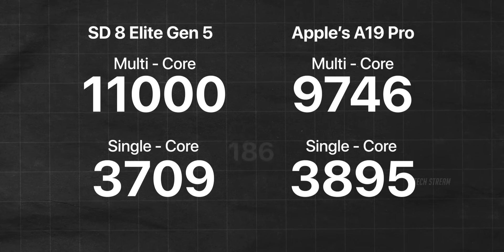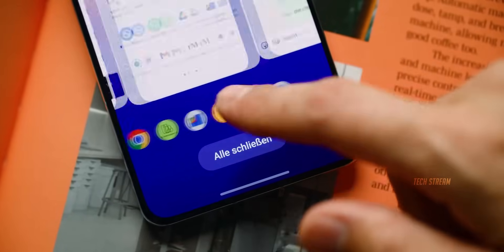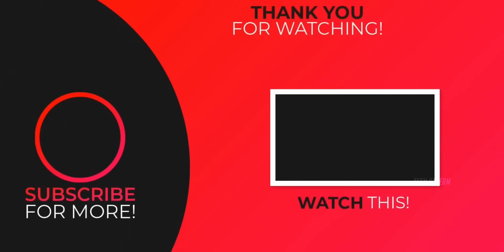What do you guys think about these insane benchmark scores? Are we finally at the point where phones are too powerful? Let me know in the comments below, subscribe if you like, and I'll see you in the next one.